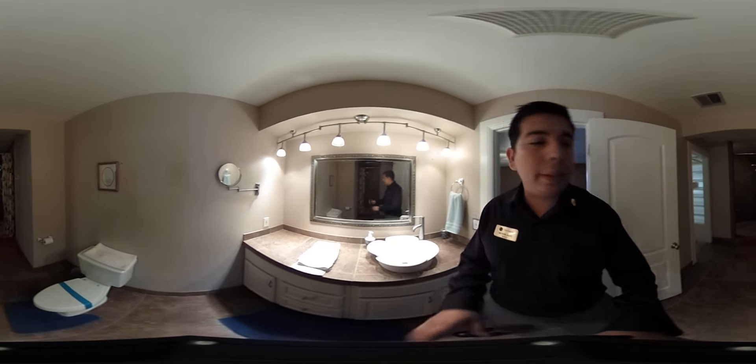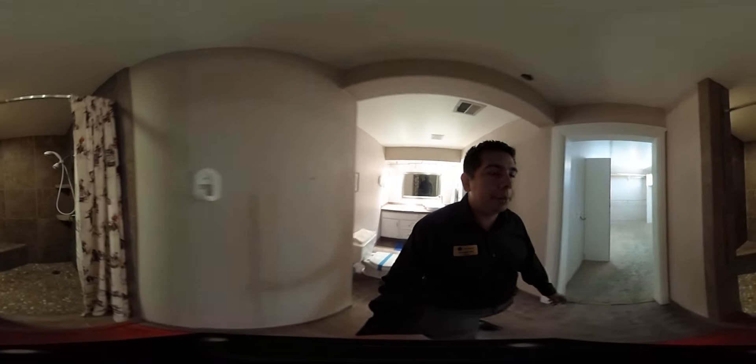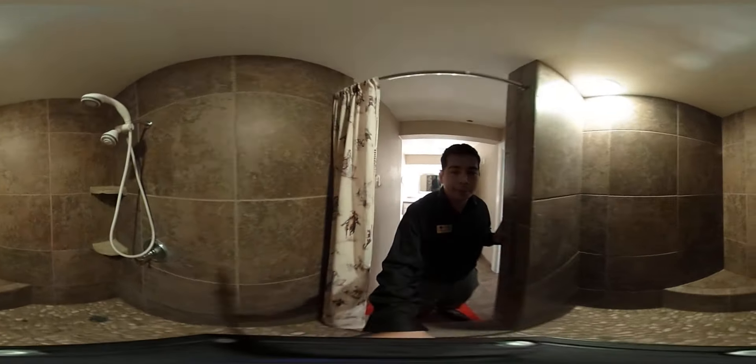There's a bowl-style sink and a very beautiful shower with great tile work done throughout.